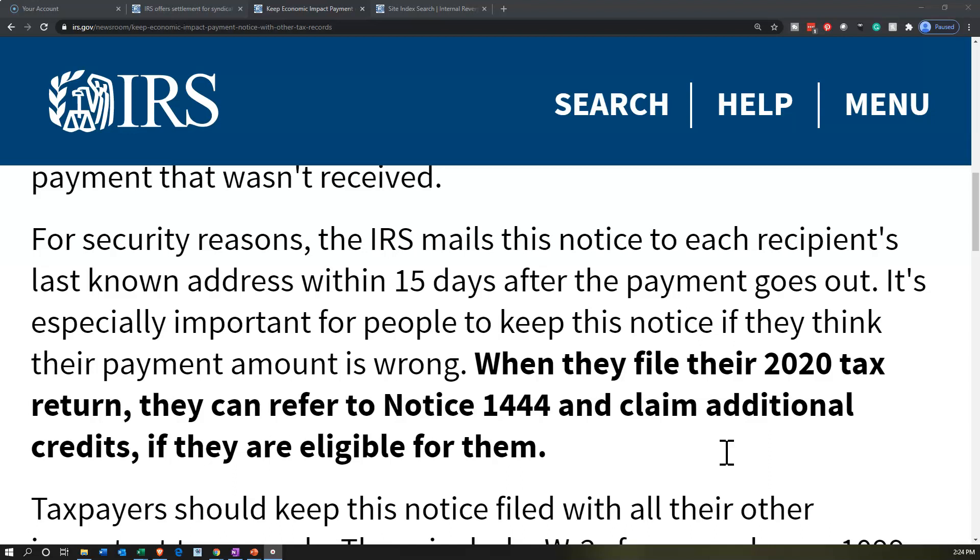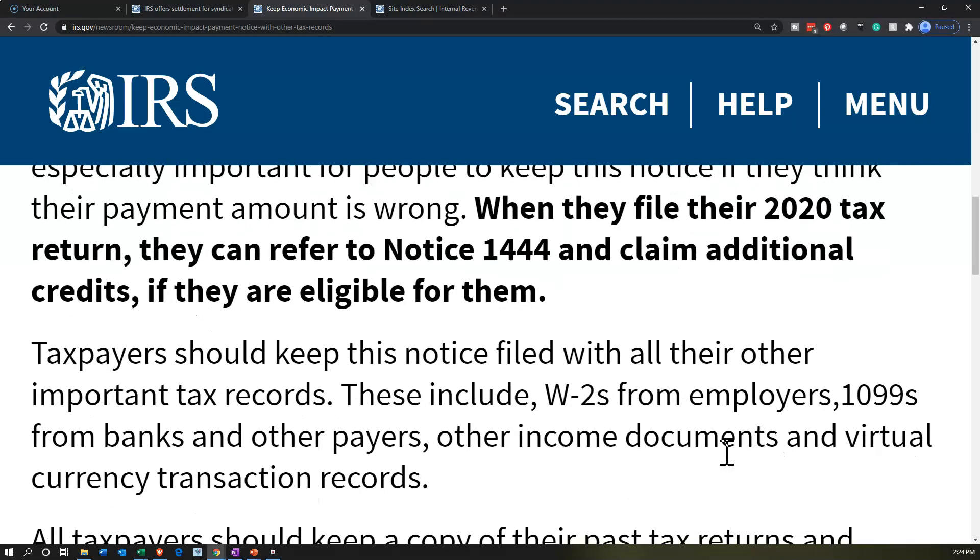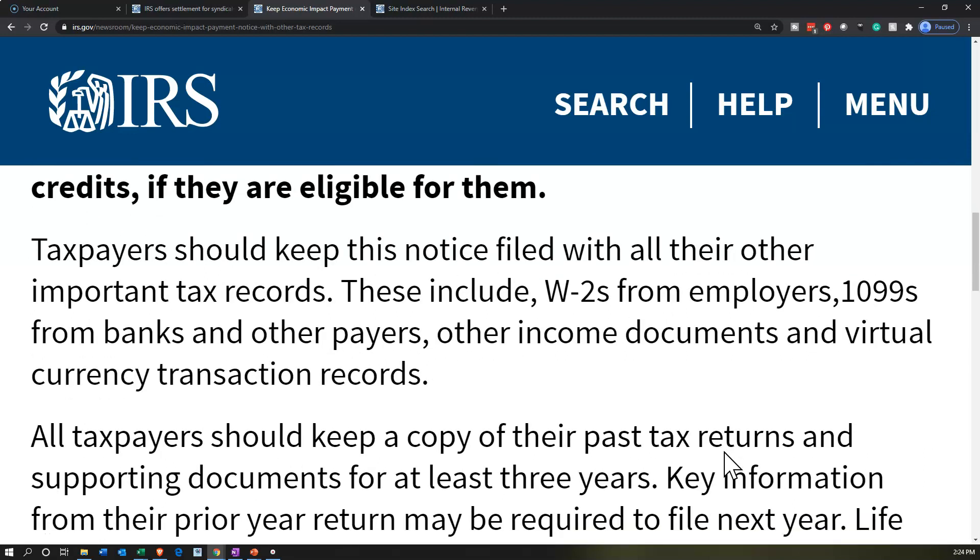If there is any error with the economic impact payment, that should come to light when you file. If it was underpaid, you may be able to get the difference when you file the 2020 tax return in 2021. You want to keep the notice so you have the information needed to make any changes at that point.